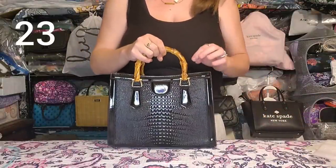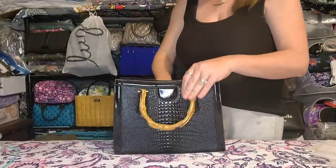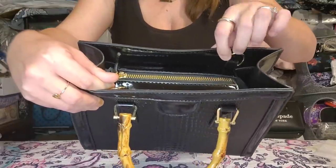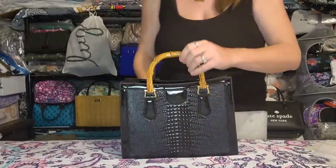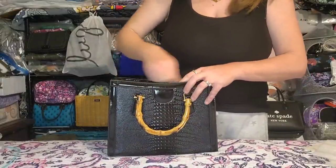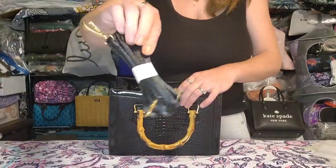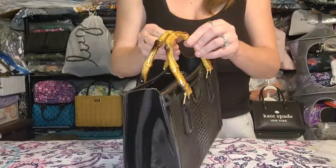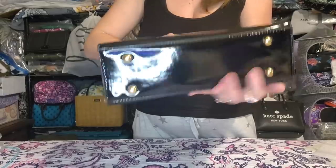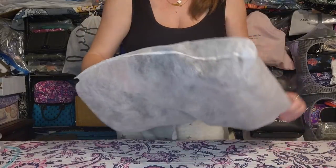Next up is the black Gucci Diana top handle-inspired bag. It has a top zip closure and comes with an adjustable removable strap. The front has a faux mock croc look and the back is plain. Inside you get a slip pocket and your strap attachment. It has faux bamboo handles — not real wood, more like acrylic. Brand new, unused, feet on the bottom, good size.